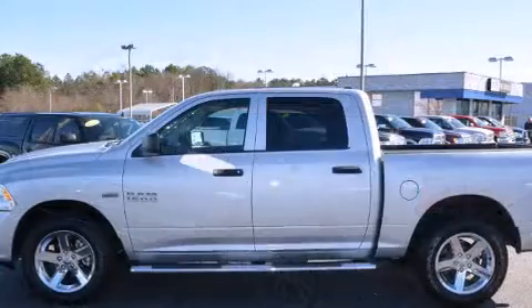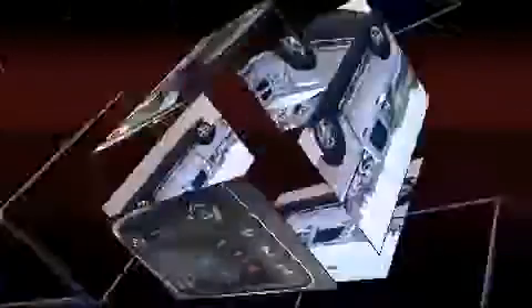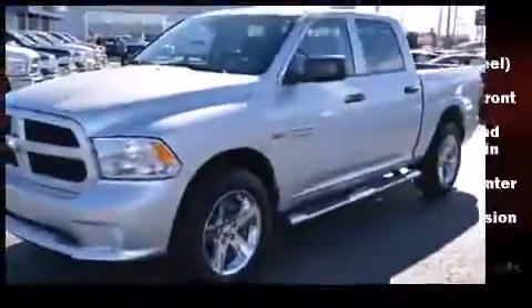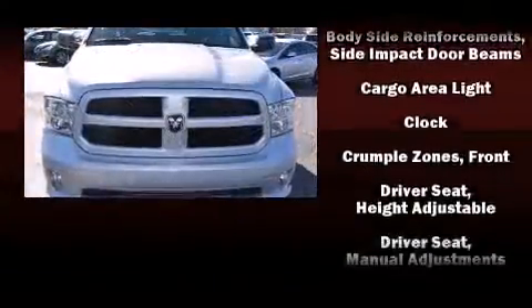It distinguishes itself from the competition with features such as delay off headlights, variably intermittent wipers, a rear step bumper, a front bench seat, a bed liner, and one-touch window functionality.